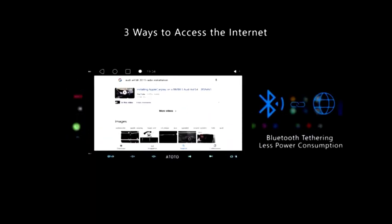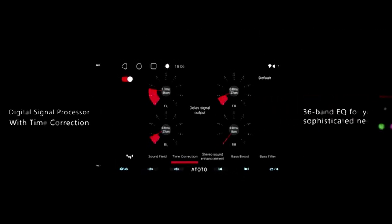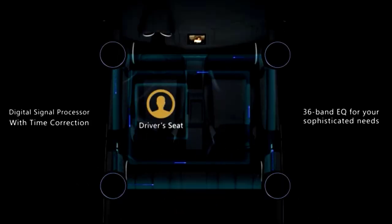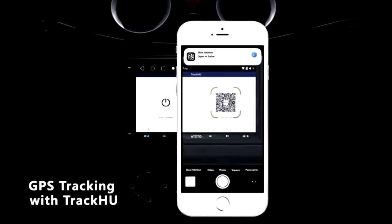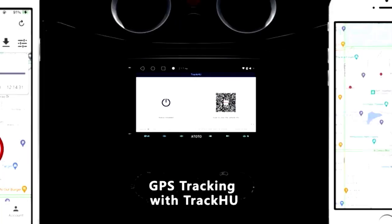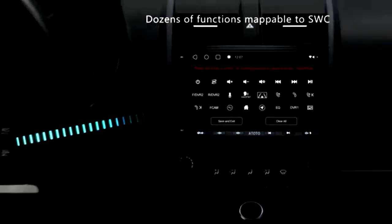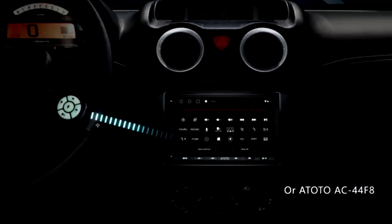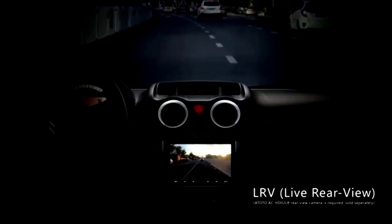The Bluetooth connectivity ensures your playlists are always just a tap away, while the 4.2-channel audio output guarantees crystal-clear sound. Plus, the MirrorLink feature lets you display your phone's screen. And let's not forget the Backup Camera, the perfect tool to prevent any accidental encounters with your neighbor's mailbox. So buckle up and get ready for an upgrade that makes every drive feel like a joyride.